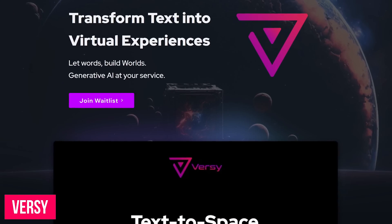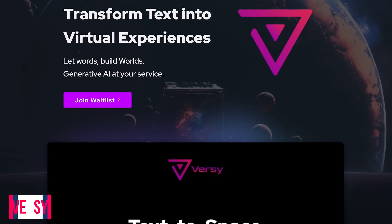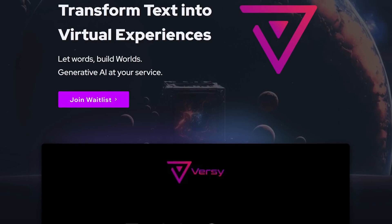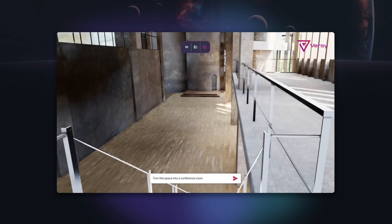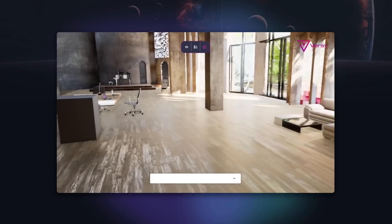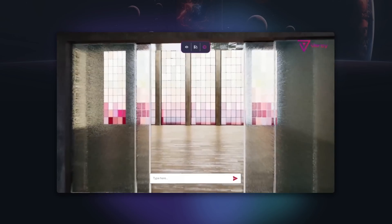Here's one that's in the early stages that requires you to get on a waitlist, and at this time it's still free. Versi is a generative AI solution to create virtual experiences. Based on the text you enter, it'll create a virtual environment, reducing the costs associated with the manual creation of virtual spaces. It allows you to create interactive experiences of any kind — from product development and events, to escape rooms, treasure hunts, or anything else you can think of.